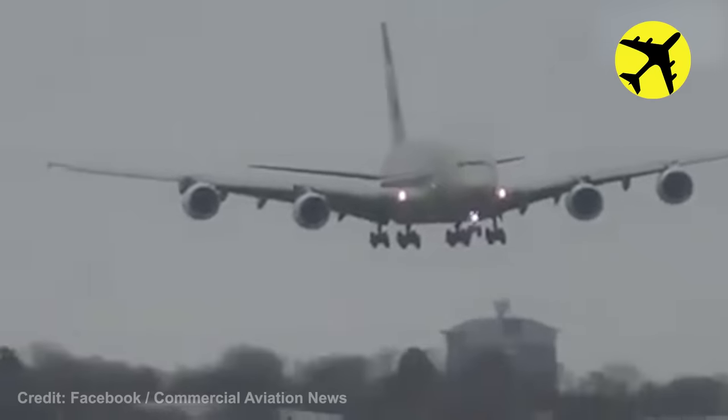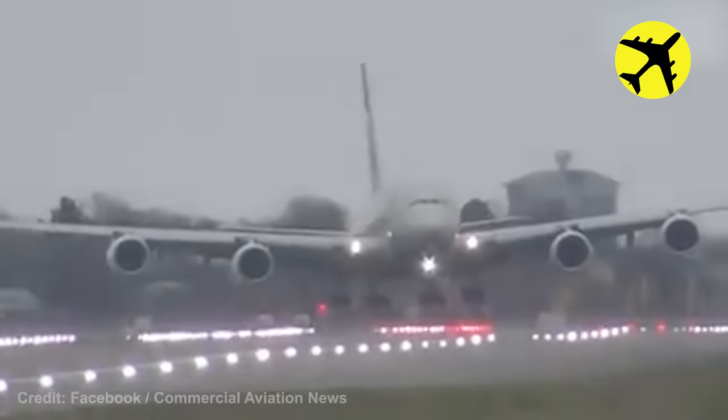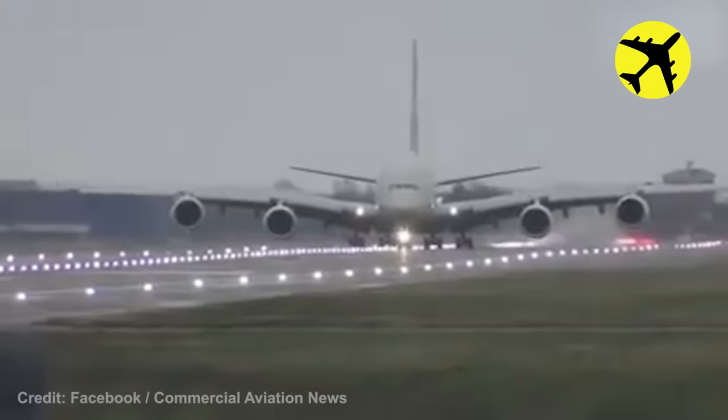Even though the Airbus A380 is one of the biggest planes made by man, it was still not strong enough to push against mother nature.